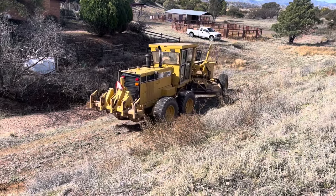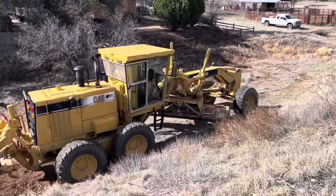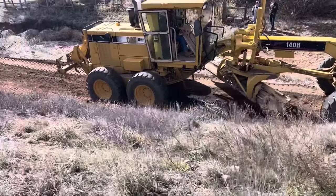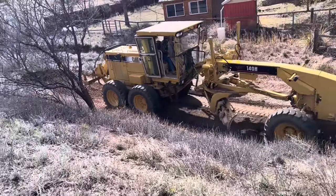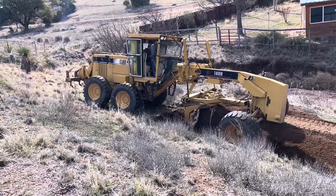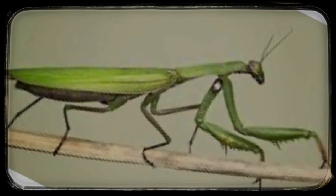First step is to make a place for them. This is up on the hill behind the house here on the ranch. A road grader always reminds me of a praying mantis, the way it can articulate its body in so many different ways.